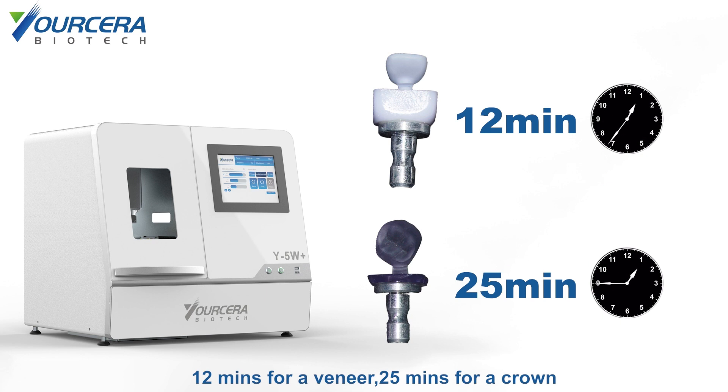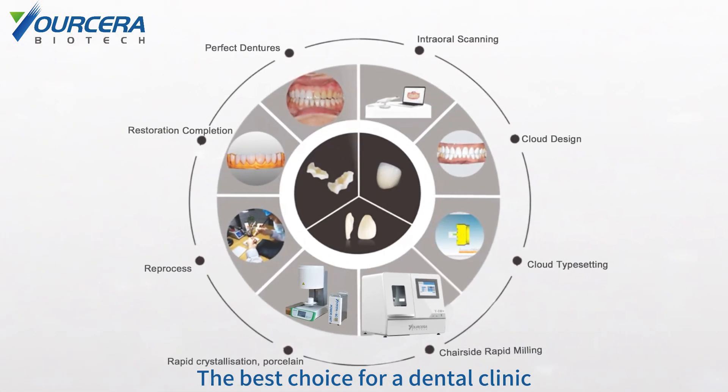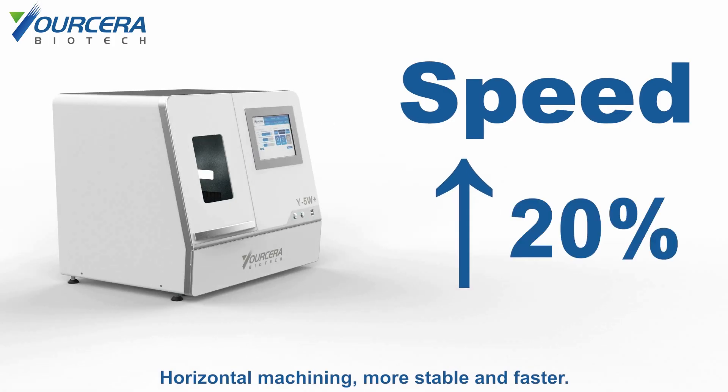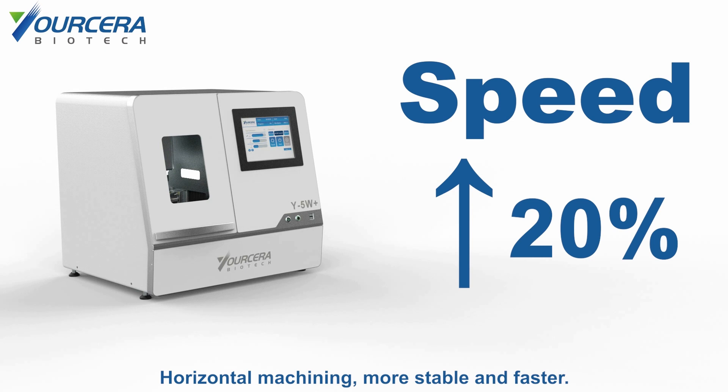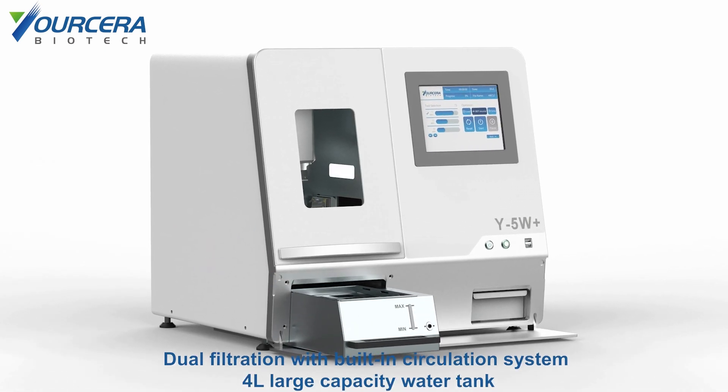12 minutes for a veneer, 25 minutes for a crown — the best choice for a dental clinic. Horizontal machining: more stable and faster, speed up to 20 percent. Dual filtration with built-in circulation system for large capacity water tank.